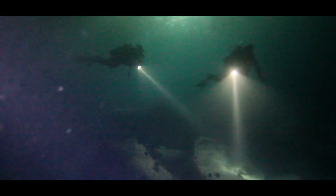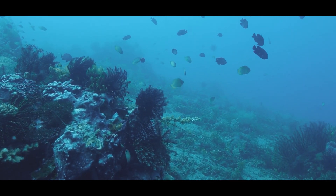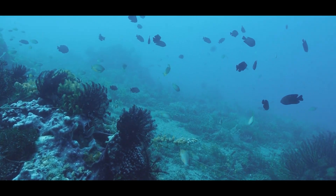But beneath its surface, a troubling transformation is taking place. Large parts of the Black Sea are gradually transforming into what scientists call dead zones — areas where oxygen levels in the water are so low that most marine life cannot survive. Without oxygen, fish, crabs, and other animals crucial to the marine ecosystem either leave in search of habitable waters or die.